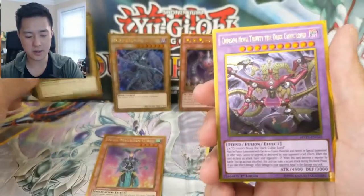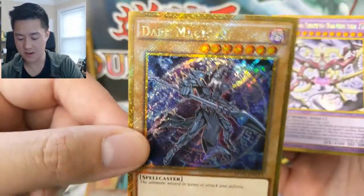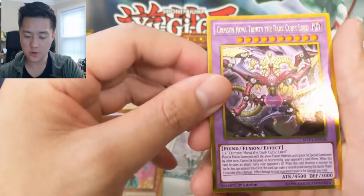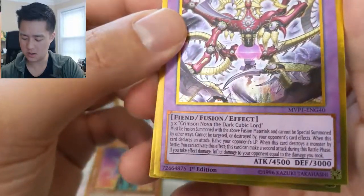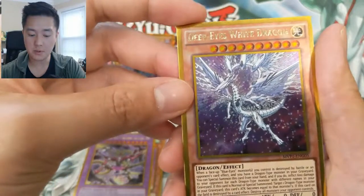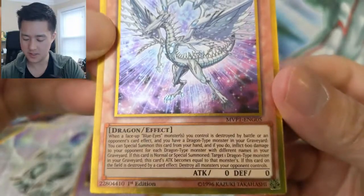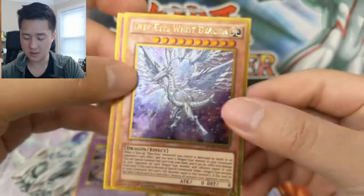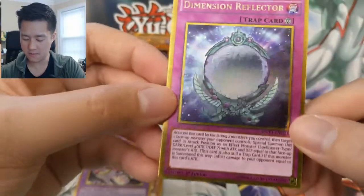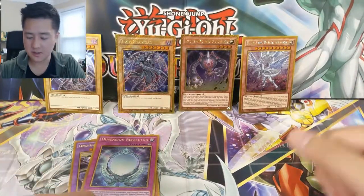Kiwi Magician Girl again. Oh, another Dark Magician — this one is kind of like the secret rare variety. The secret rare does look awesome in gold! Crimson Nova Trinity, the Dark Cubic Lord — probably one of the end-game varieties of those cubics. Deep Eyes White Dragon — that looks awesome! And then a Dimension Reflector, not sure what this does.